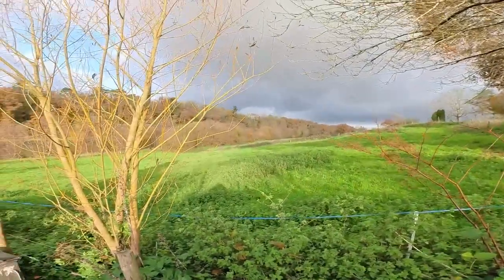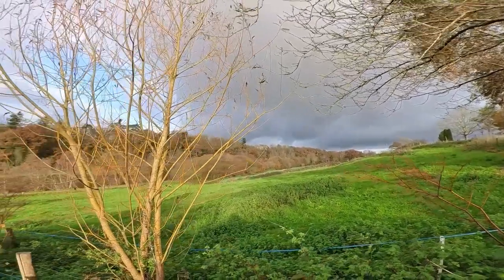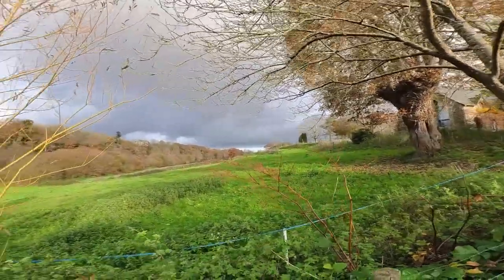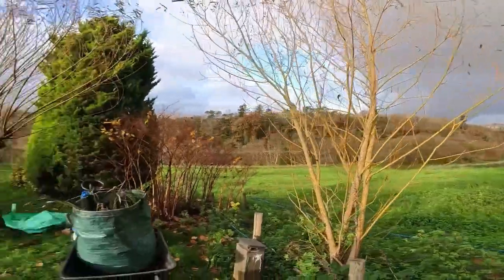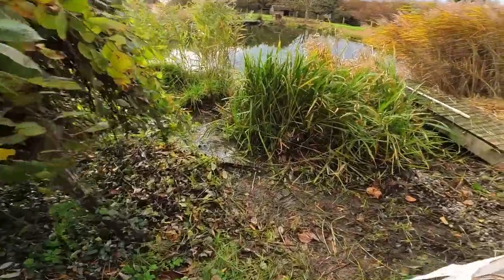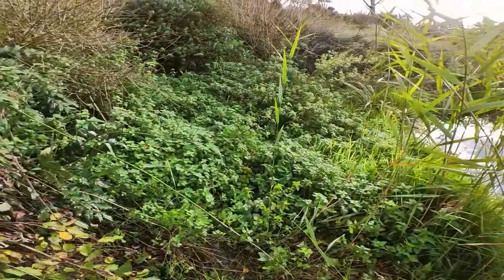Well, I filled a couple of bags up, but rain is going to stop play. Rain is coming and because I'm using electrical gear I have to stop. That's not too bad — a couple of hours work. I've cleared some of it, but all this still needs to be cleared back and pulled out.